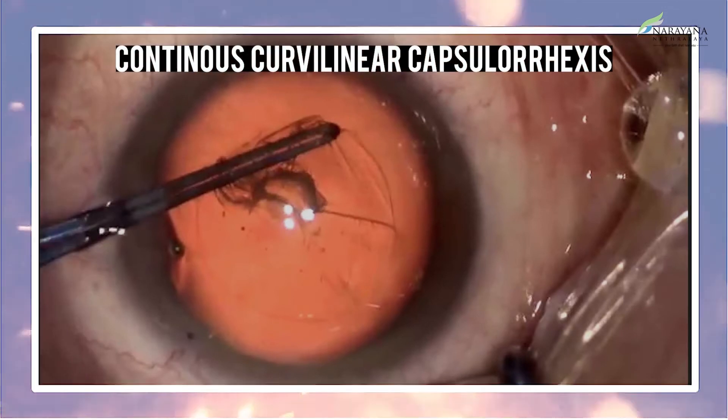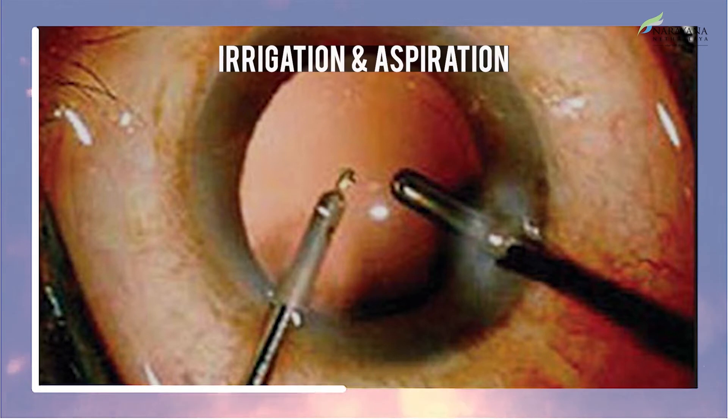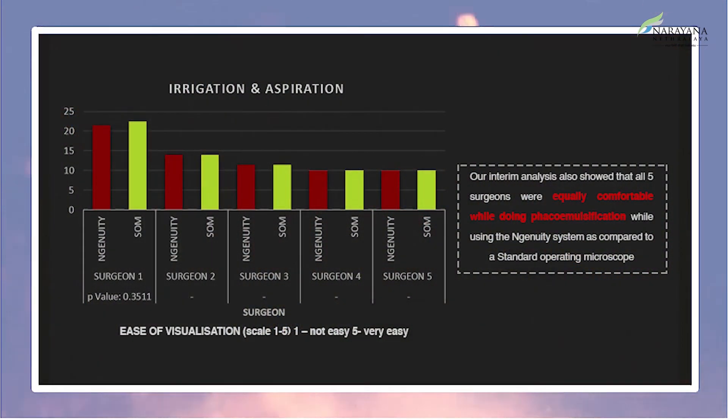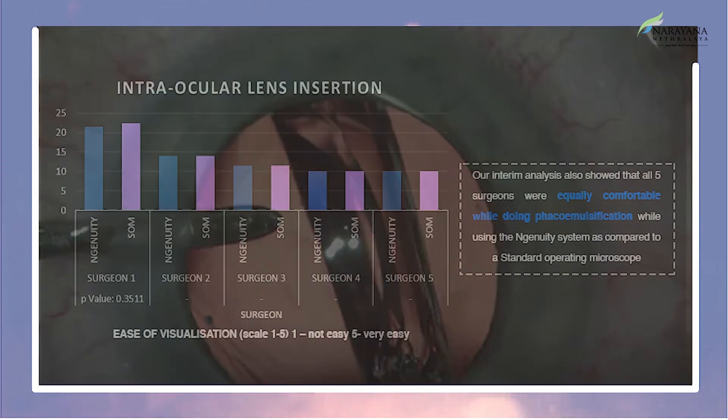All five surgeons were equally comfortable while performing the various steps of phacoemulsification — including capsulorhexis, irrigation aspiration, and IOL insertion — using either the Ingenuity system or the standard operating microscope.